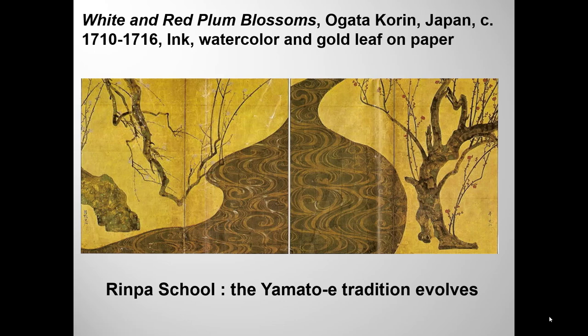I ended my first Art of Japan lecture with the Tokugawa shogunate, which ruled Japan from 1603 until 1868, when the power of the emperor was restored. It's called the Meiji Restoration, and Japan began its mad dash toward modernization.